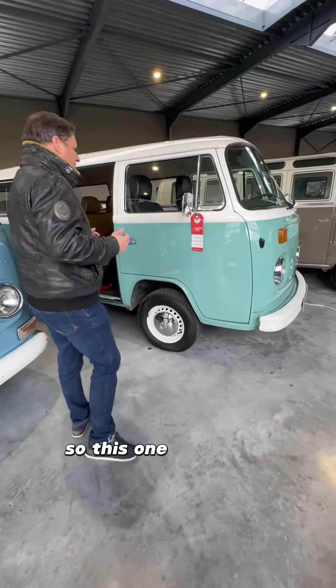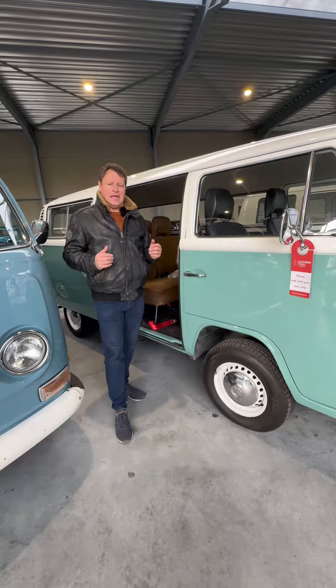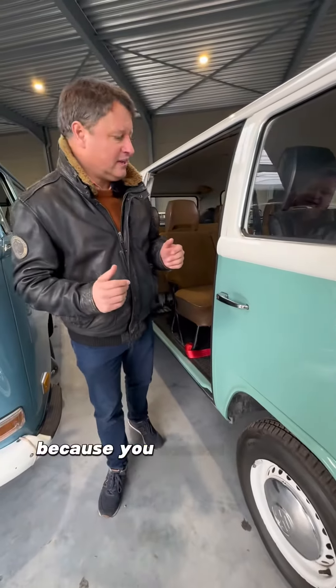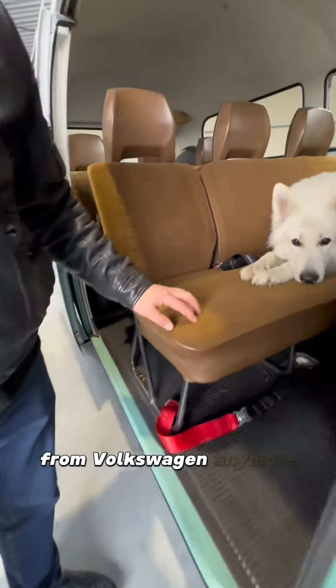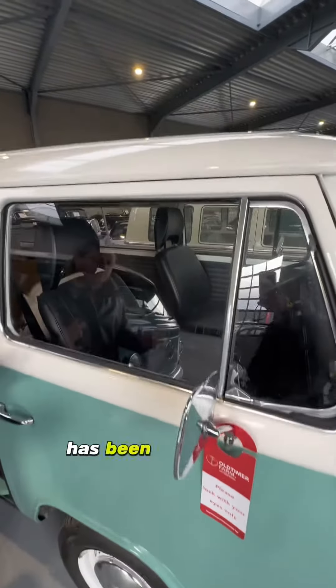This one has had a restoration — it was restored for someone who wanted to use it professionally. And very rare, it comes with an original interior, because you cannot get the original cloth from Volkswagen anymore. So this one has the original cloth, has the original seats, and it's fully original — it's been completely repainted.